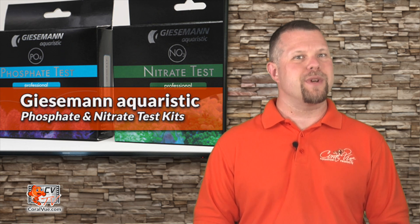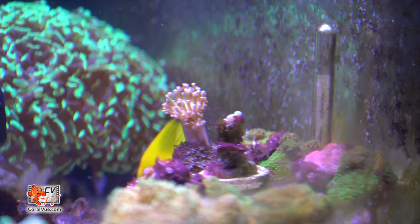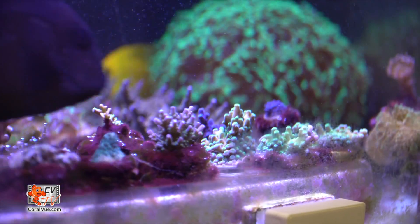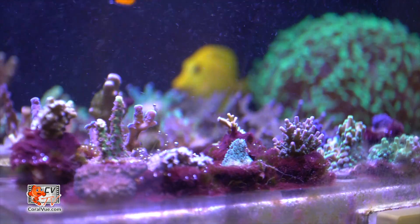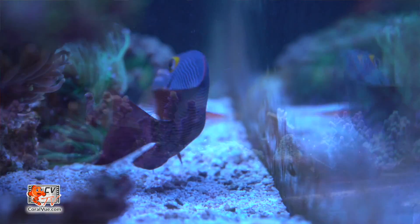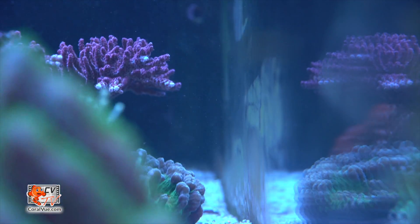So you have a mature reef tank and all of a sudden your corals are starting to turn brown and they're not growing as fast as they used to. You're trying to figure out what the problem is. You have checked your calcium and alkalinity and they are all at proper levels. Your magnesium is where it needs to be, yet your corals just don't look right.